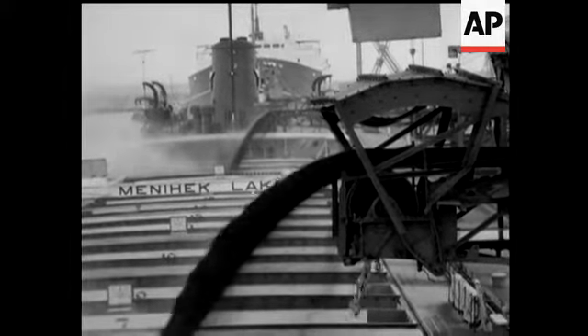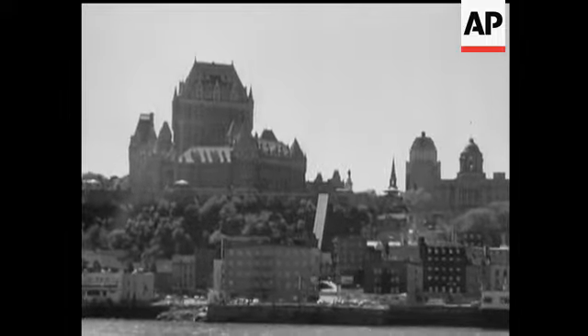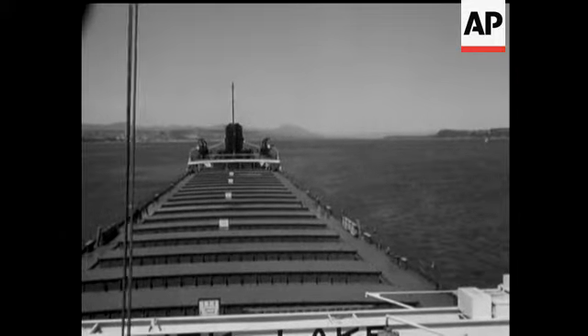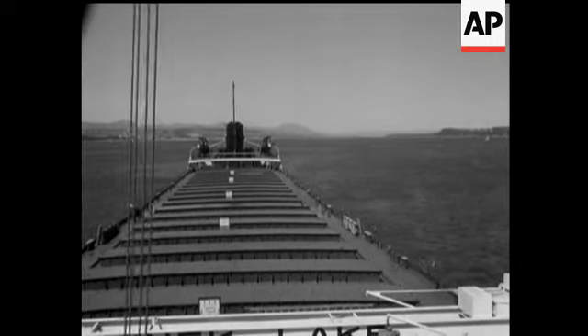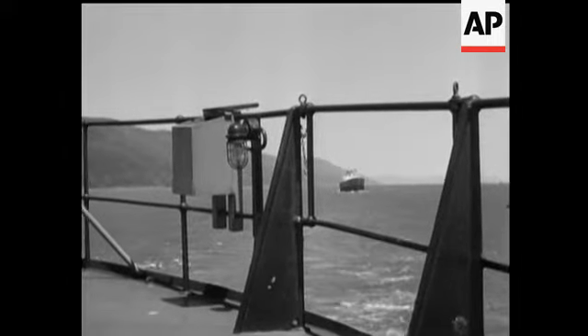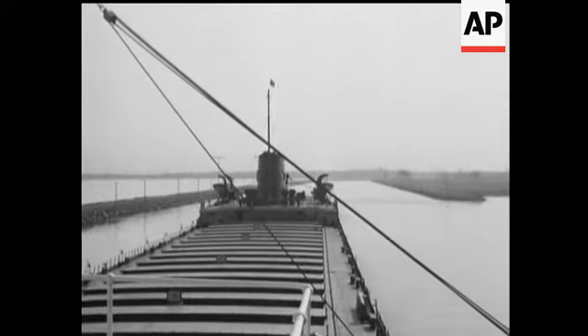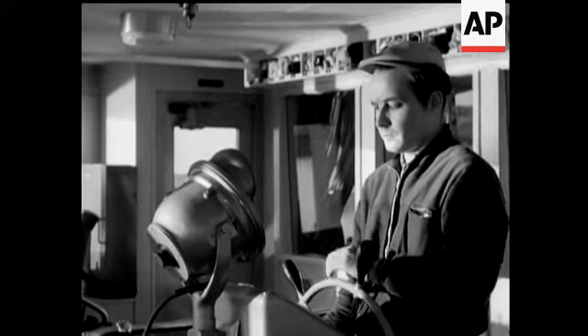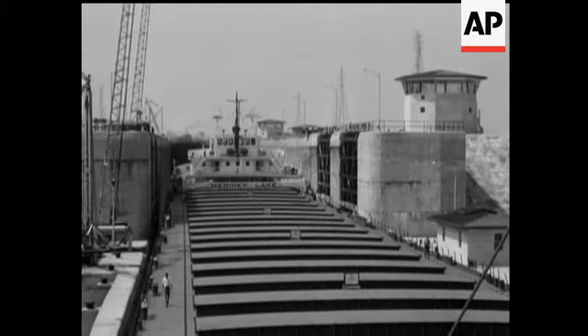She can carry 25,000 tonnes a trip. The journey, which takes in Quebec, lasts for over four days and nights and covers over 1,000 miles. There are seven king-size locks to be negotiated, and a vessel 75 feet wide makes a narrow squeeze in some of them.